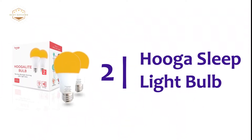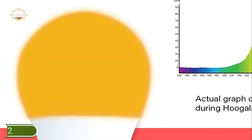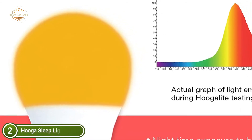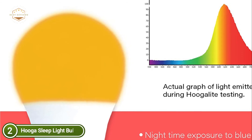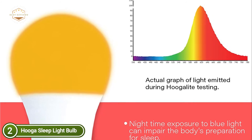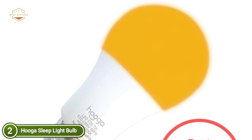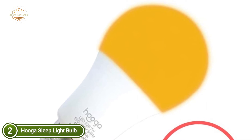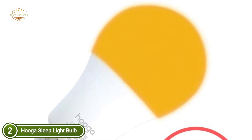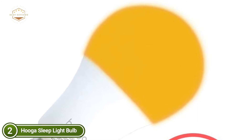Number 2 on our list: the Hooga Sleep Light Bulb. It is a 7W energy-saving LED light bulb equivalent to a 45W incandescent, with a 25,000-plus hour average lifespan, 595 lumens in brightness, a standard A19 bulb with a USA E26 base, and shatterproof casing. It emits a gentle amber hue that is 99.94% free of blue light to stimulate the release of melatonin in the evening and decrease eye strain.